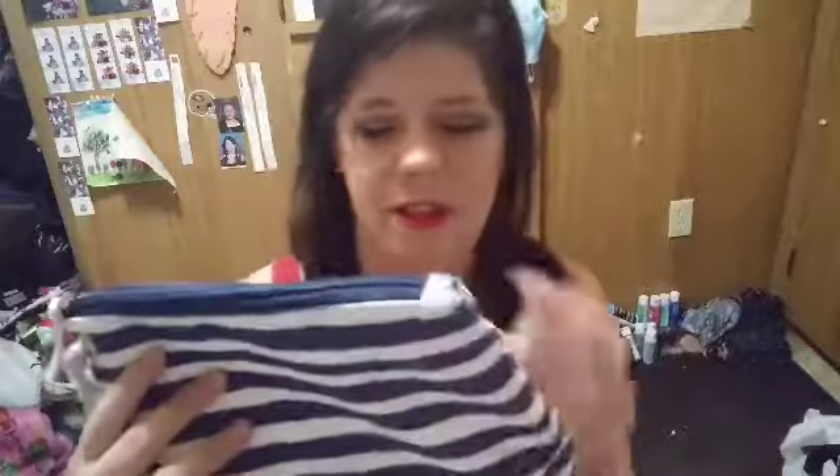First off, I love the bag that came in. It's super cute. So nautical — it has a very nautical, beachy, summer vibe theme. I really love this rope right here. It adds a little nautical flair and it's just so super cute.